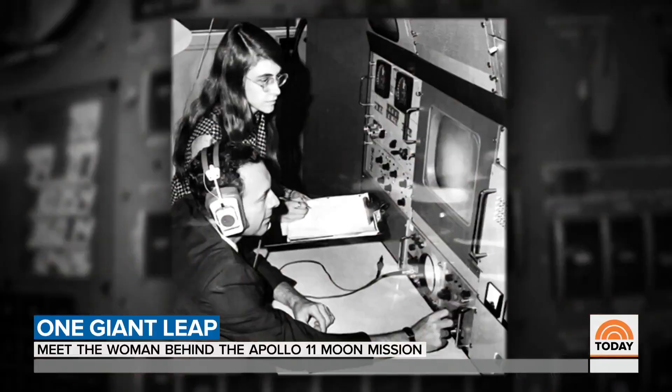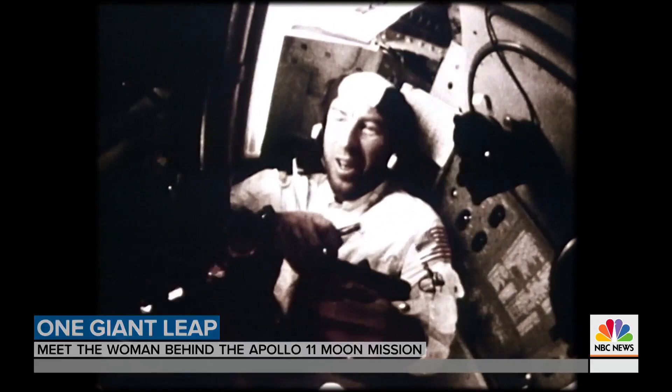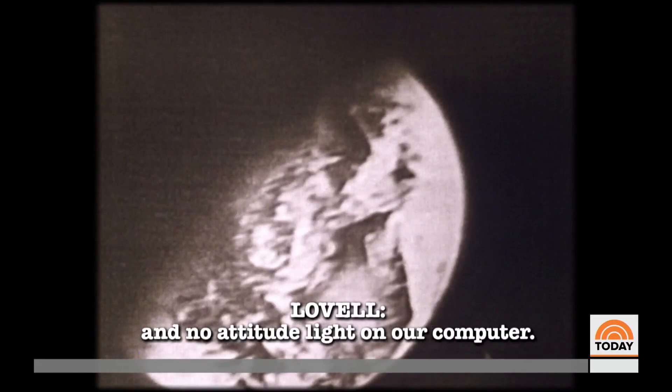Hamilton tried to warn NASA, but they said the astronauts are so well-trained, it just won't happen. Sure enough, while in space on Apollo 8, astronaut Jim Lovell accidentally punched in that same code. "For some reason, we suddenly got Program 01 and a no-attitude line on our computer." It took hours to get the navigation system back on track.